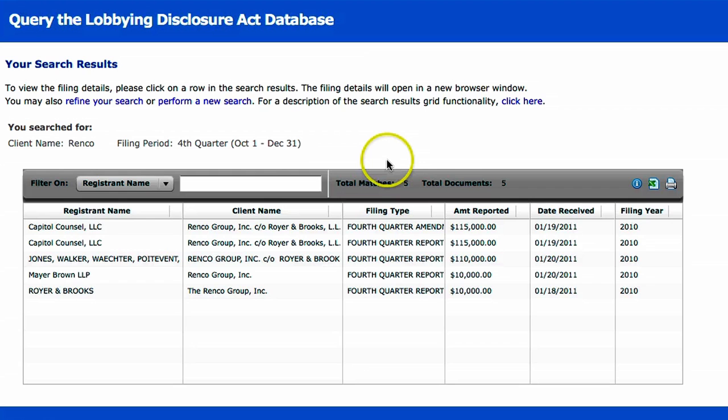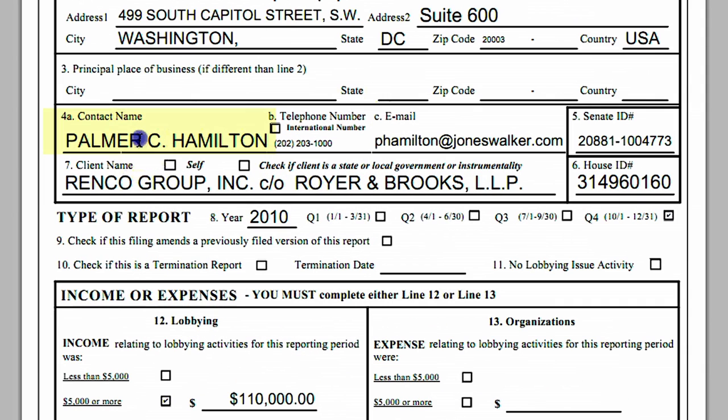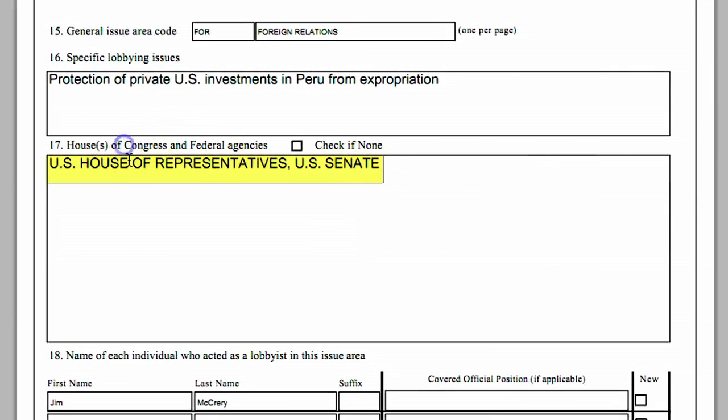Let's click on one of the firms, which is a law firm called Jones Walker, and see what kind of information you can find in this form. The first thing you'll notice on the first page is the name of the lobbyist employed by Jones Walker, Palmer Hamilton. You'll see how much money the firm was paid — $110,000. You can also see which agencies are being lobbied; in this case, the House of Representatives and the Senate.